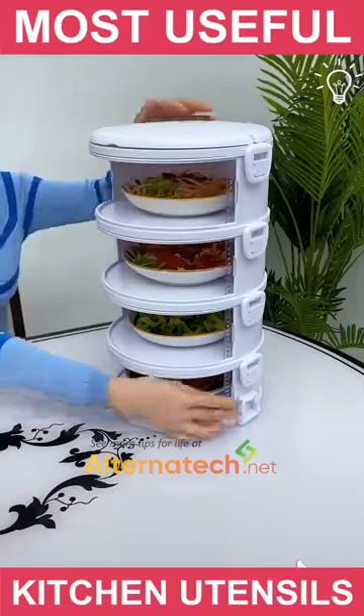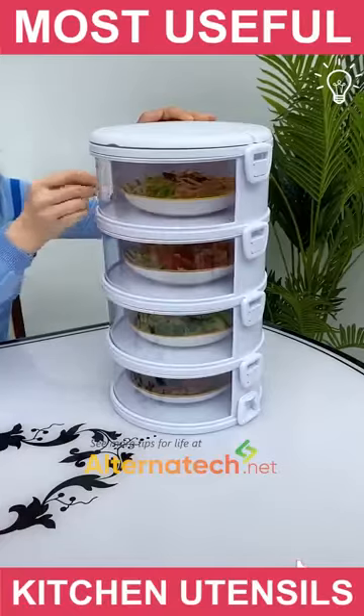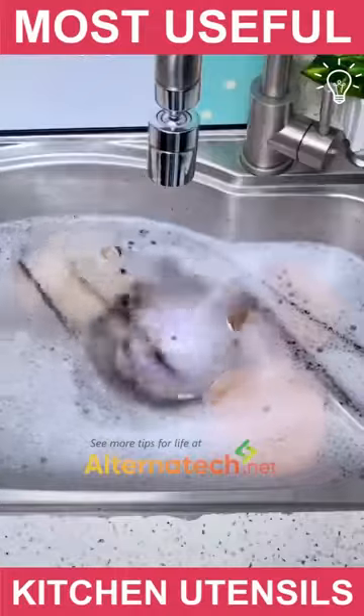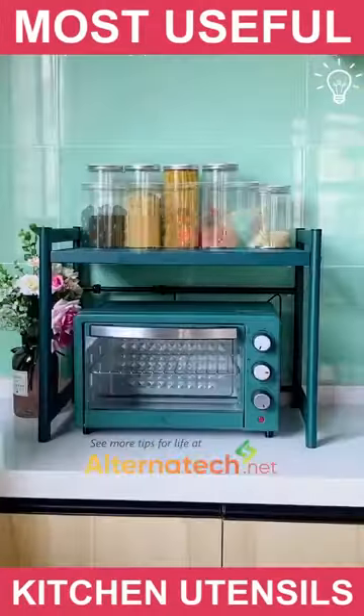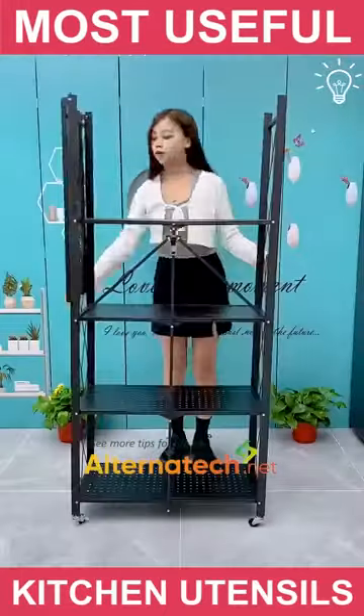This is where the leftovers belong. This small organizer holds enough stuff without taking too much of your space.